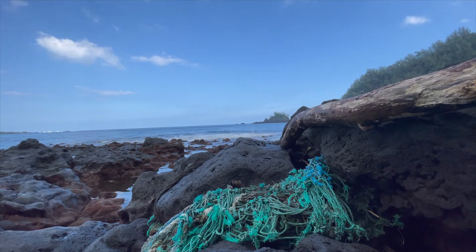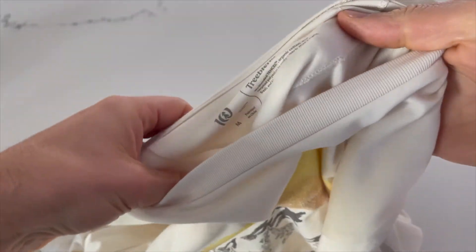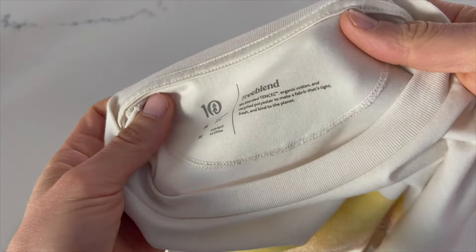This problem isn't going anywhere anytime soon. But the encouraging news is more companies are starting to find ways to use this plastic and recycle it into brand new products. Case in point, this t-shirt I'm wearing is from a company called Tentree. They plant ten trees for every product you buy, and a lot of their materials are made with partly recycled plastics.